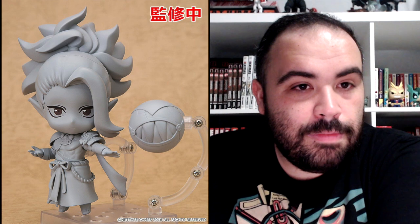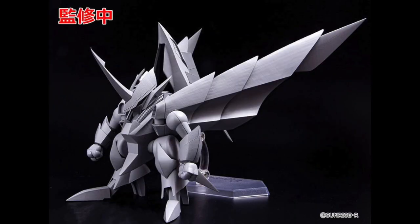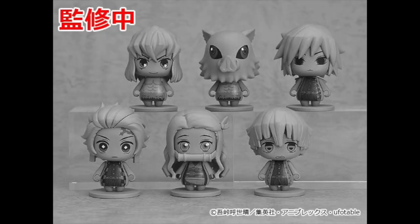From the same series, Shuten Doji. Oresuki Are You the Only One Who Loves Me? Nendoroid of Sumireko Sanshokuin. Plamax Godwing Dragon Knight Ren Fire Dragon and the blue one, which I don't know the name of. Plamax Kuomaru. Plamax Prison Girl, Prisoner 101. The Pocket Maquette, which I think is a new line of tiny little figurines — probably like an inch or two. We're getting a full set of six Demon Slayer characters.